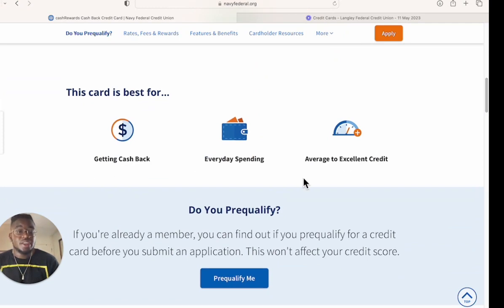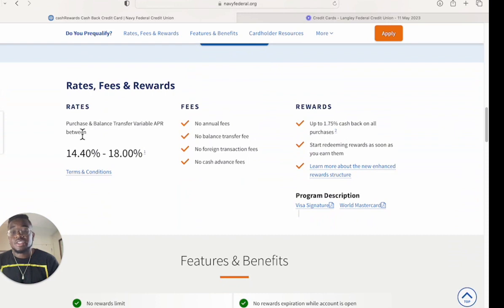This card is best for cash back on everyday spending, for average to excellent credit. The purchase and balance transfer variable APR is between 14.40% and 18%, and it has no annual fee, no balance transfer fee, no foreign transaction fees, and no cash advance fees. With cash advances, you can't liquidate your whole credit line — they allow about 30%, so on a $20,000 card that's roughly $6,000.